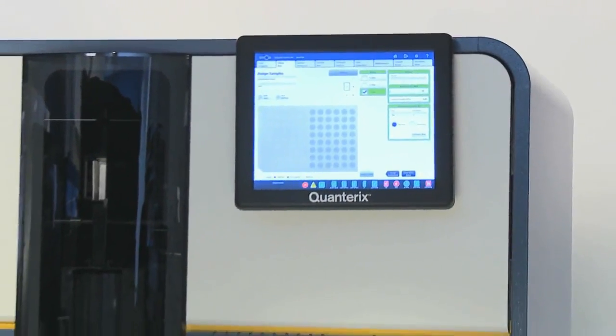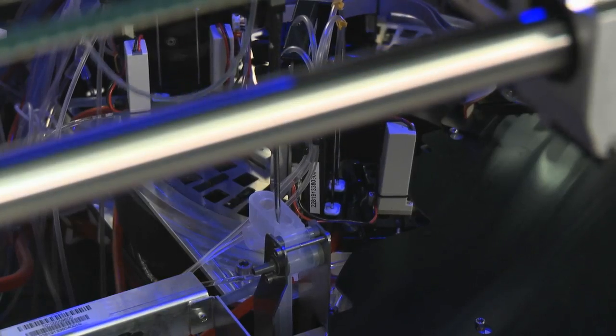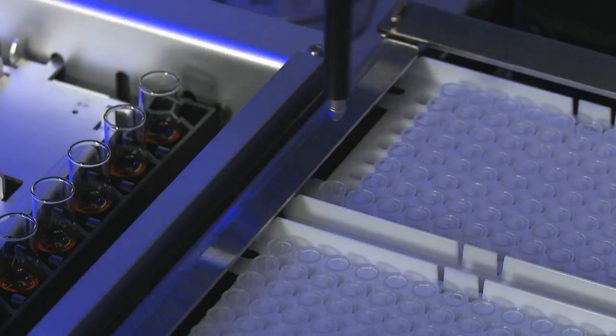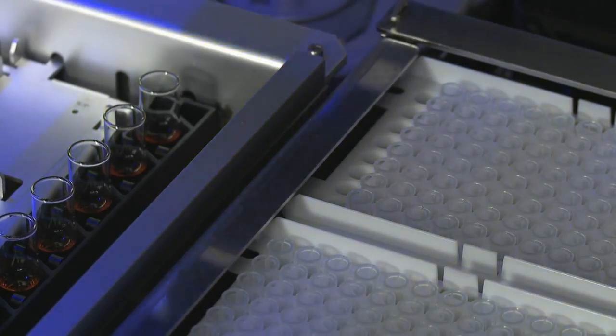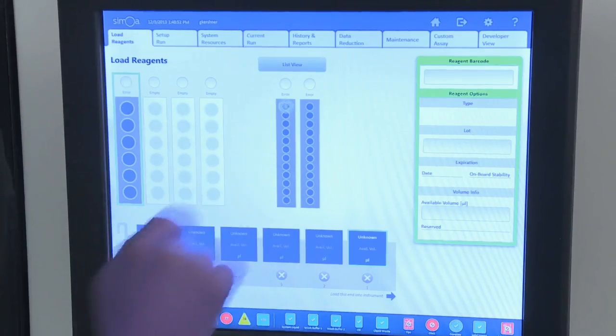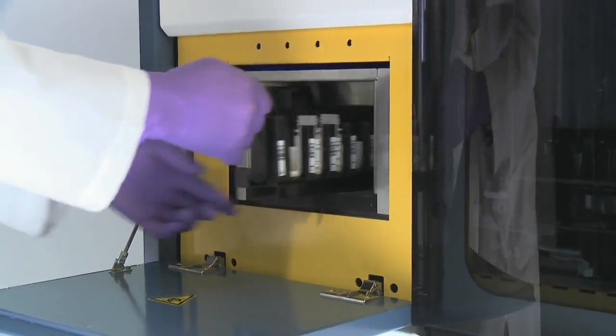The Samoa HD1 analyzer is designed to provide users with a completely automated experience to ensure consistent results and the greatest sensitivity possible. The intuitive user software, touchscreen monitor, and easy load-and-go reagents make it the ideal tool for any lab.